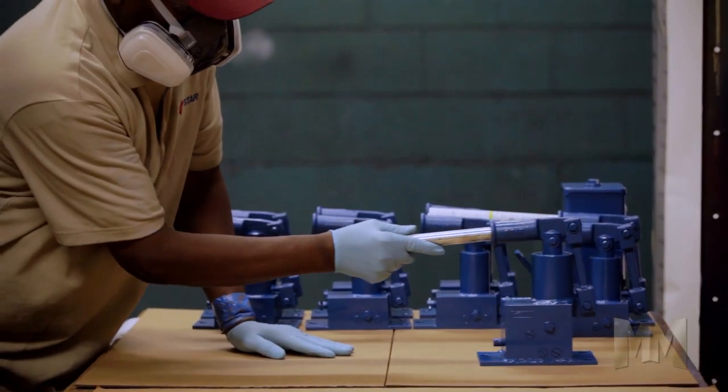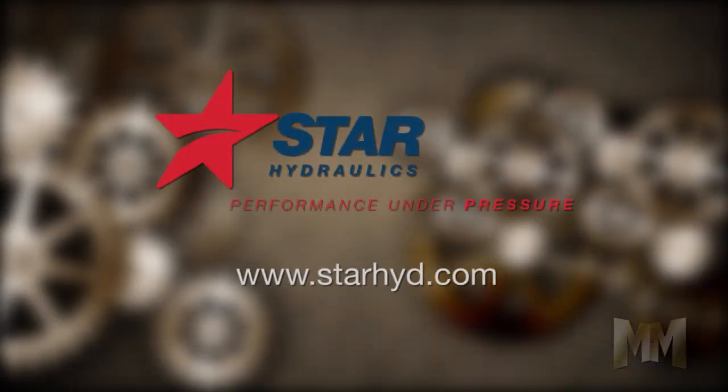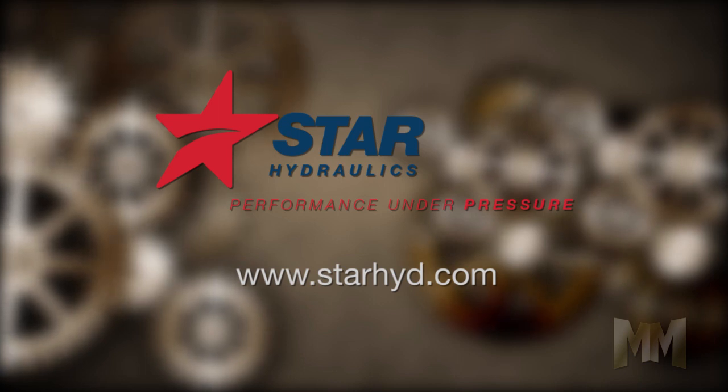Star Hydraulics offers all this and more. Visit its website at StarHide.com to find your next pump. This is John Criswell for Manufacturing Marvels.